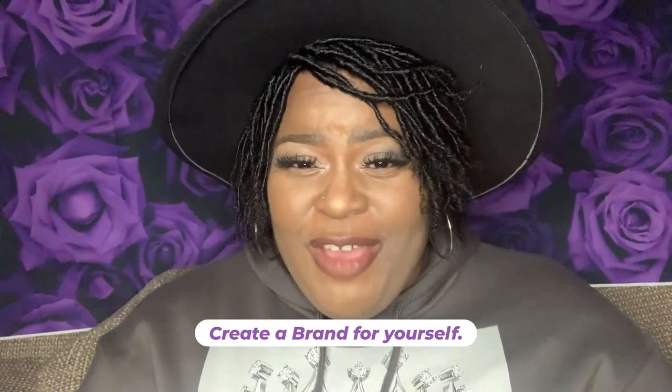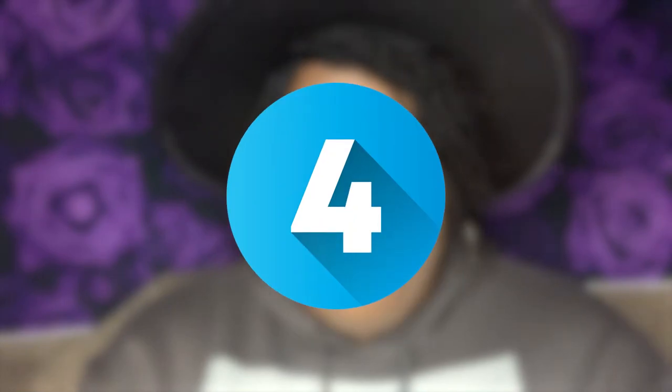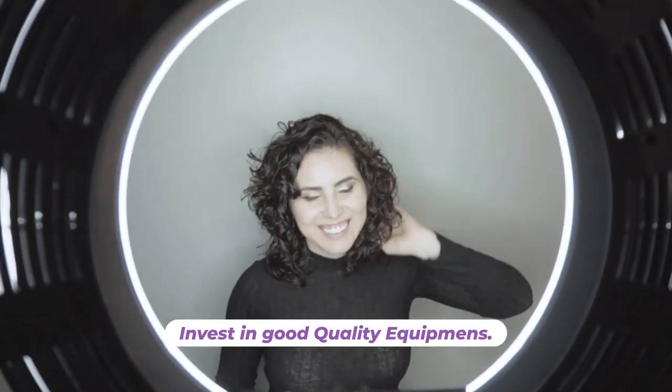Number three: create a brand for yourself by choosing a consistent username, profile picture, and bio. This will help you stand out from other hosts on the platform. Number four: invest in good quality equipment, such as a high-quality camera, a microphone, and some lighting. This will ensure your streams are perfect every time.